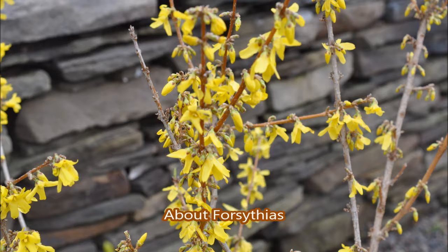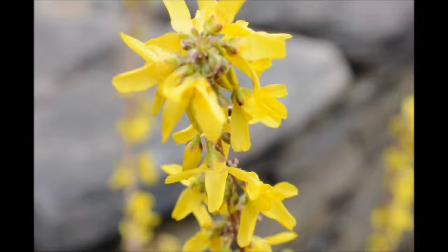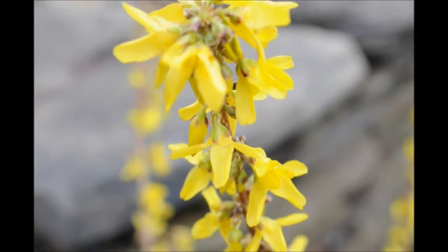If you have a location where you're having trouble growing other plants, such as underneath a black walnut, the forsythia can grow. The one thing is that the more light you give the forsythia, the more flowers it'll give you.